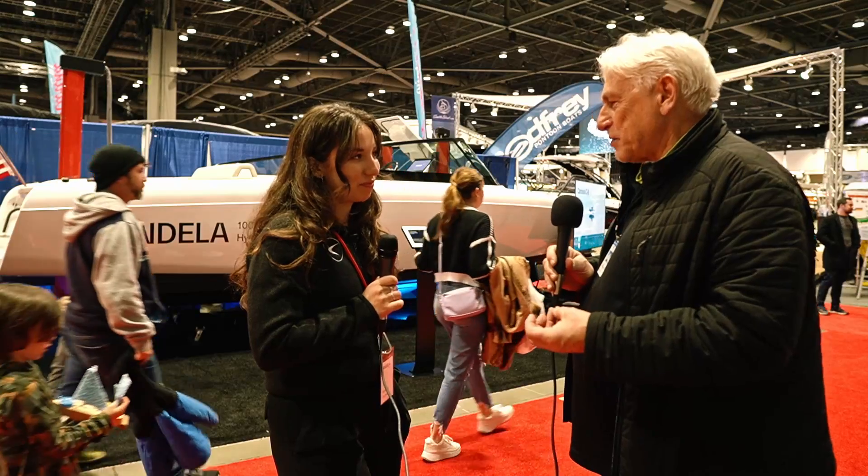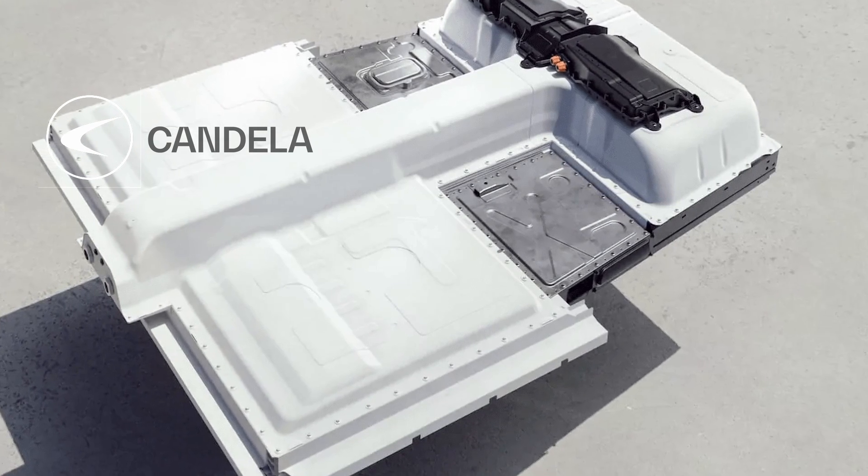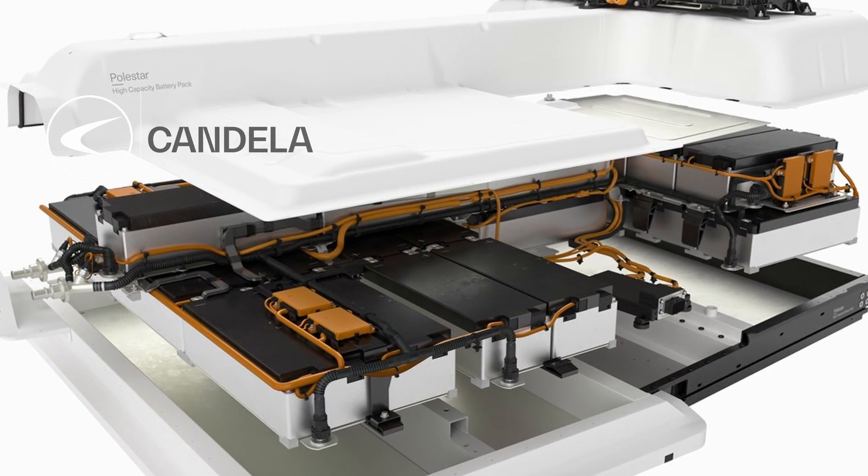In terms of performance: this boat uses a Polestar 2 battery — Polestar is an electric car company. It's a 69 kilowatt-hour battery, and that gives 57 nautical miles at 22 knots. 22 knots is your cruising speed — that's where you'll be most of the time. The boat does go up to about 30 knots, but your best energy consumption is at 22.